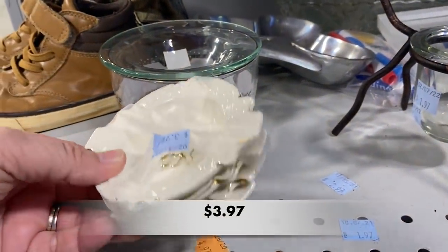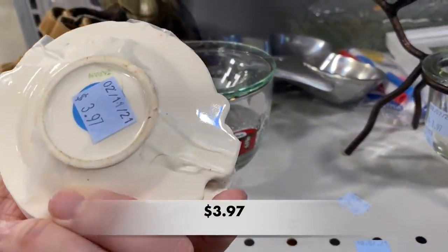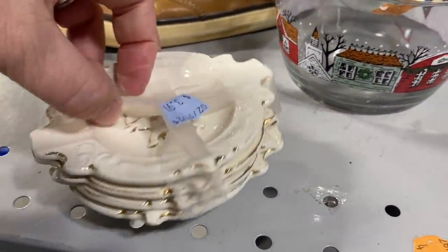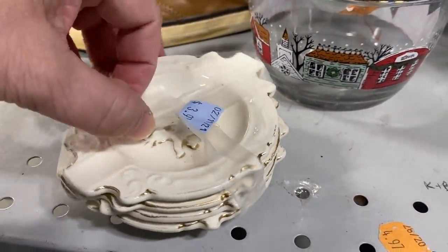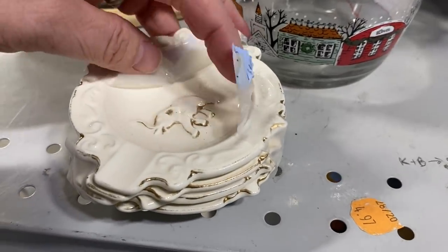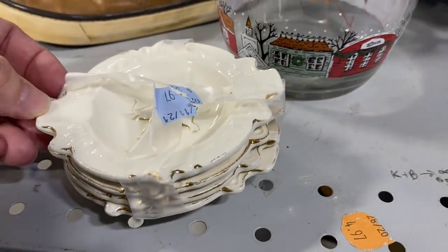I found these and thought they were really cute. I was thinking it was a butter pat but I wasn't sure — is it an ashtray? You could see where maybe there could be a cigarette on the side, and I didn't mean to break that, but I do like that image of the elephant on the inside.